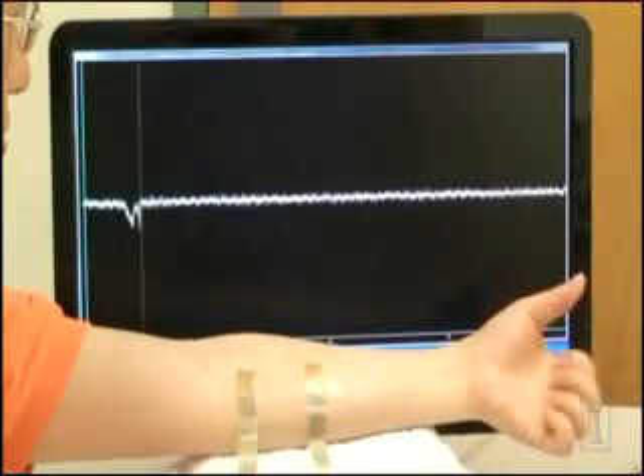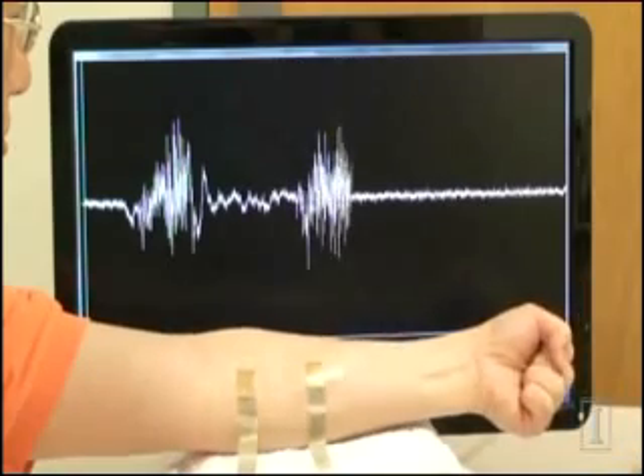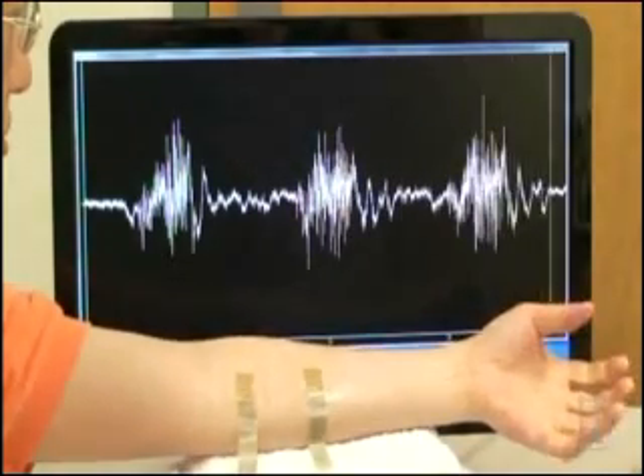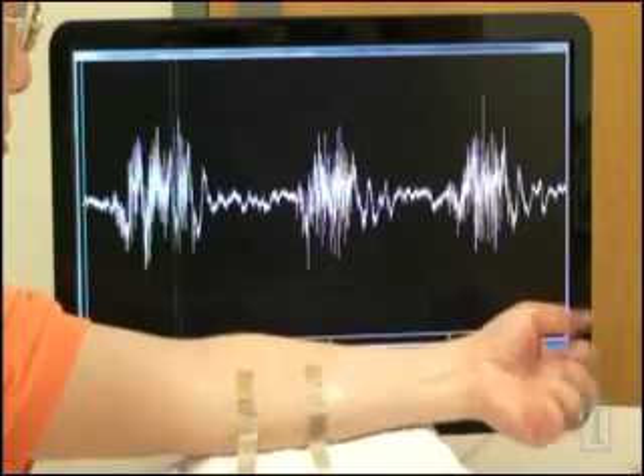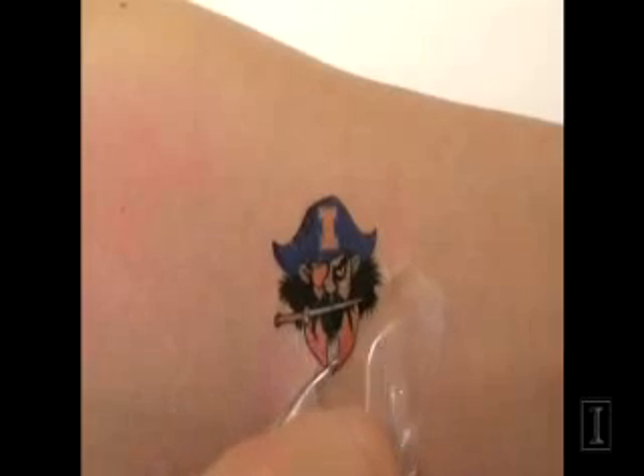A team of scientists led by University of Illinois Professor John Rogers has created a new, less intrusive way of gathering data from the human body. Unlike conventional equipment that hardwires patients to a stationary machine, the epidermal electronics, as they're called, attach to the skin in the same way you would attach a temporary tattoo.